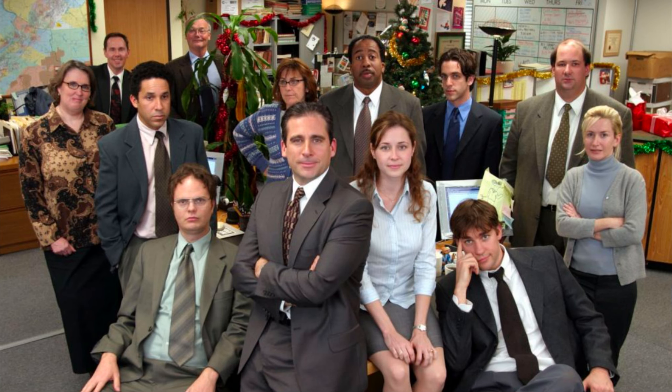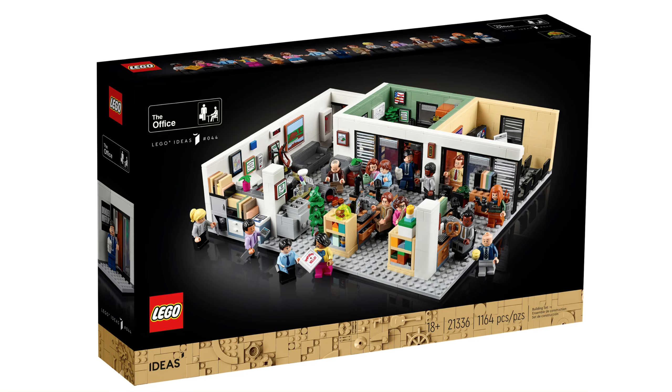Hi everybody, welcome back to a brand new video. LEGO just released a brand new set. These videos are going to be quick recap and thoughts — kind of just when stuff shadow drops like this. We knew this wouldn't be announced, so let's start straight into it. LEGO released the LEGO Ideas The Office set.